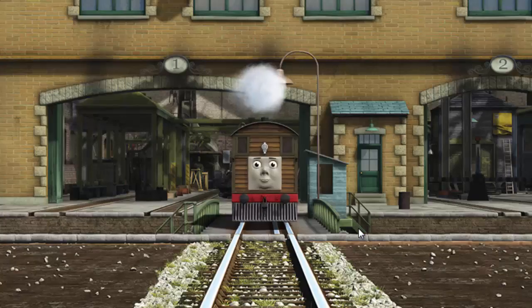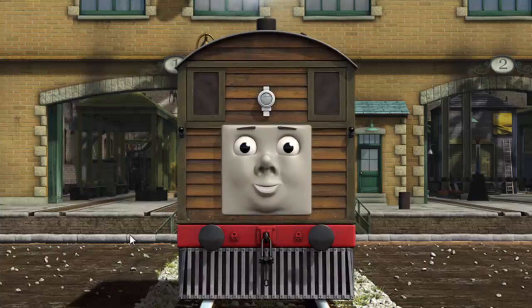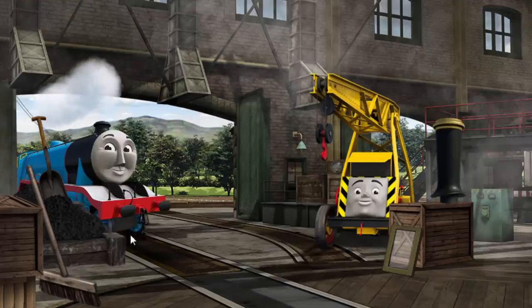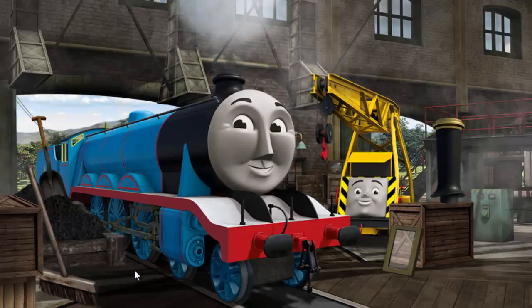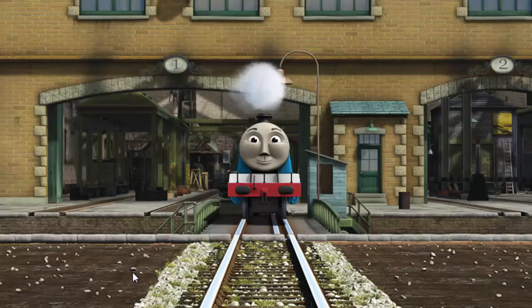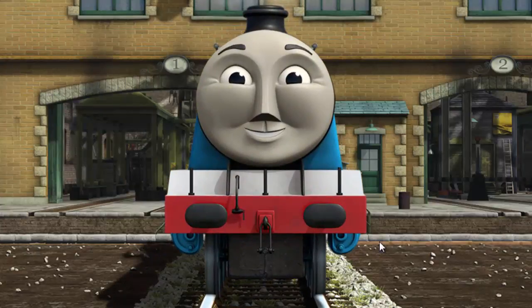You fixed it! Toby is ready to be really useful again. Gordon needs more coal. That's right! Gordon is ready to be really useful again.